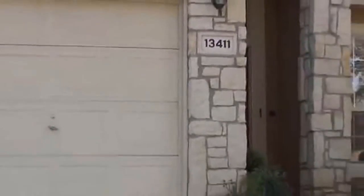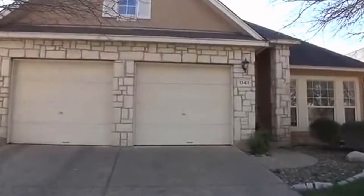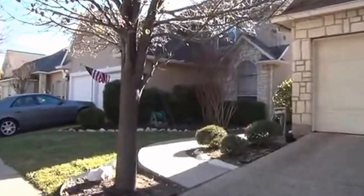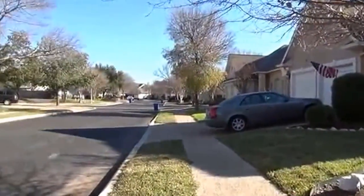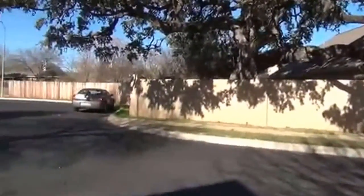This is Jeff with Liberty Management. I'm going to show you a property right now that Liberty Management has for rent. It's located at 13411 Gable Village. This is off Northwest Military, not too far from Huebner Road. Also not too far from I-10 and 1604.